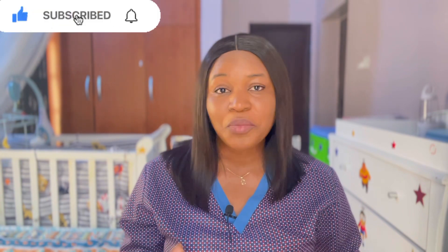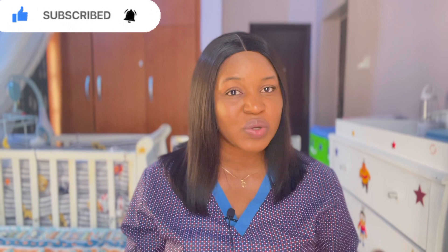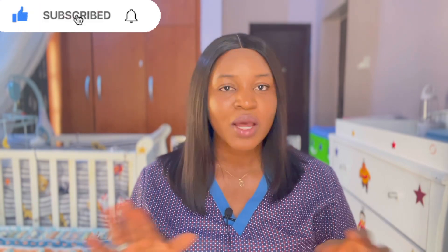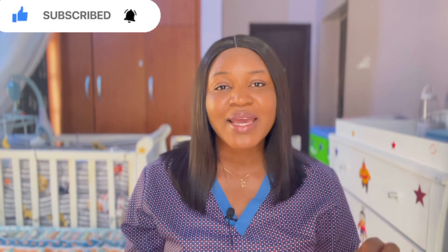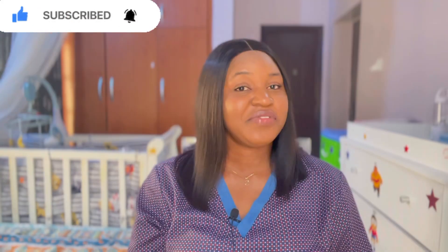If you're a lady and you want to get pregnant, you need to know when you're ovulating — the signs and symptoms of ovulation, the changes that occur in your body. And if you don't want to get pregnant, you also need to know these signs and symptoms. In today's video, I'm going to be sharing with you 10 signs and symptoms of ovulation which you probably might not have noticed.